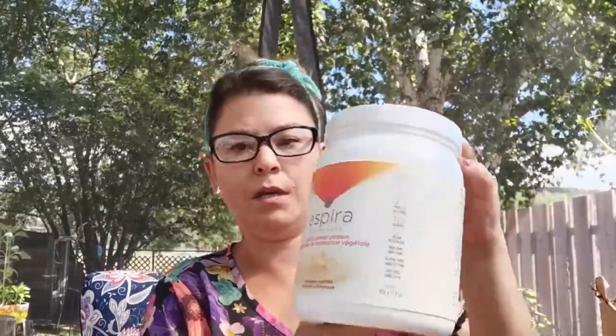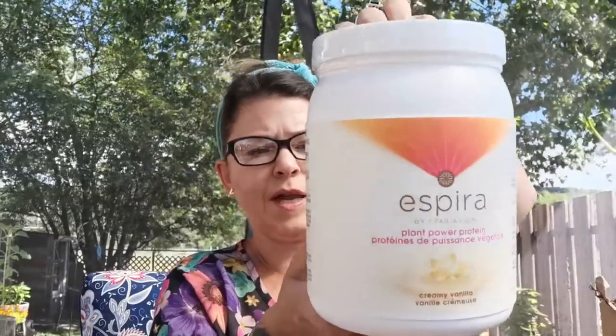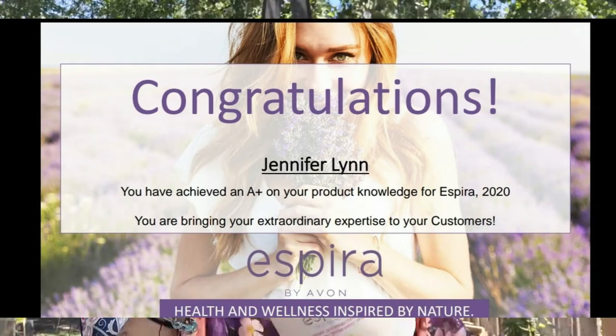And we got some Aspira. This is the plant power protein in the vanilla. They're vegan, gluten free, and non-genetically modified, which is amazing. So if you're looking for your health and wellness products, connect with me. I just did my training yesterday, and maybe by the time I upload this video, I'll be able to show you my certificate. Saying that I did all my Aspira training — it was fun and I learned a lot.